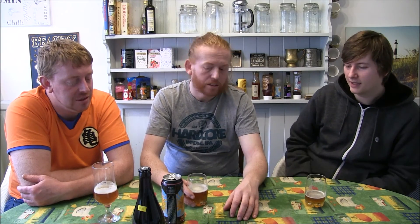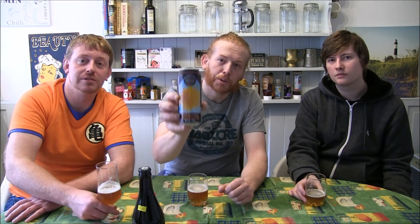Final thoughts: I really enjoyed it, I'd happily get it again. It's not the best I'd buy off the shelf, but I'd happily get it again — good tasting beer. So check out Beers Europe, check out Devil's Canyon. Take care!